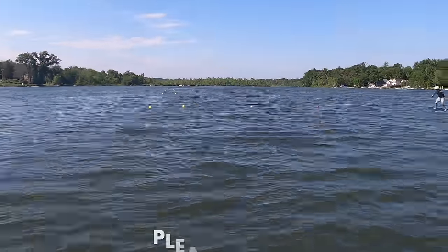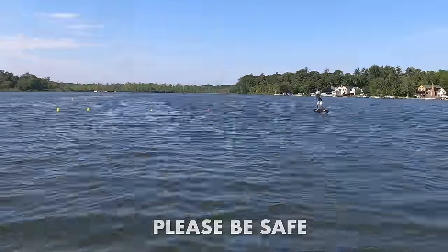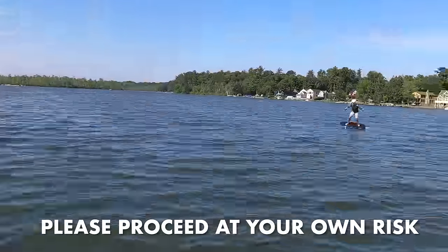E-foils can be dangerous. Please be safe and review the safety guidelines from both Flight and Lift before using, and please proceed at your own risk.